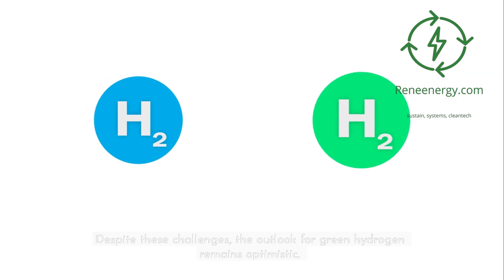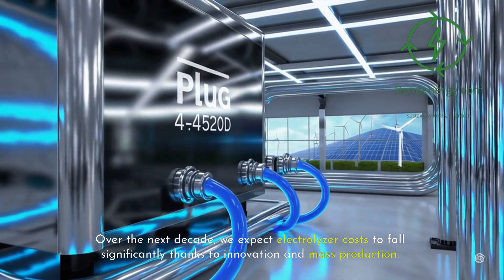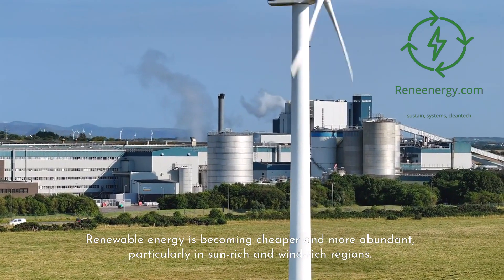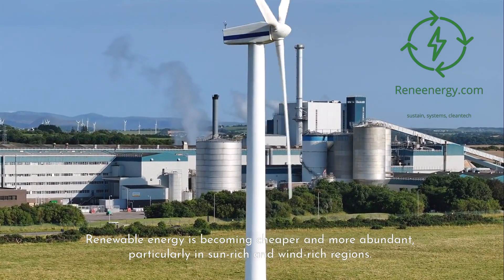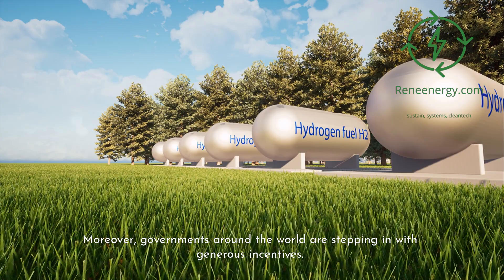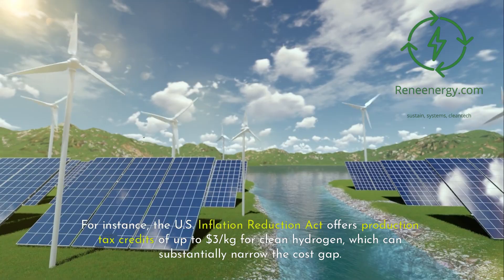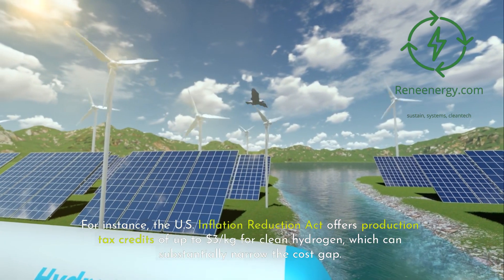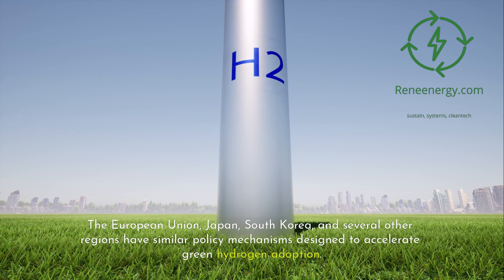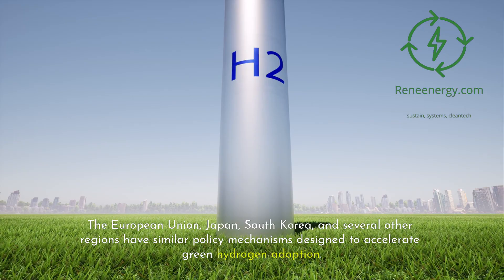Despite these challenges, the outlook for green hydrogen remains optimistic. Over the next decade, we expect electrolyzer costs to fall significantly thanks to innovation and mass production. Renewable energy is becoming cheaper and more abundant, particularly in sun-rich and wind-rich regions. Pilot projects are providing valuable data on performance, economics, and scalability. Moreover, governments around the world are stepping in with generous incentives — for instance, the U.S. Inflation Reduction Act offers production tax credits of up to $3 per kilogram for clean hydrogen, which can substantially narrow the cost gap. The European Union, Japan, South Korea, and several other regions have similar policy mechanisms designed to accelerate green hydrogen adoption.